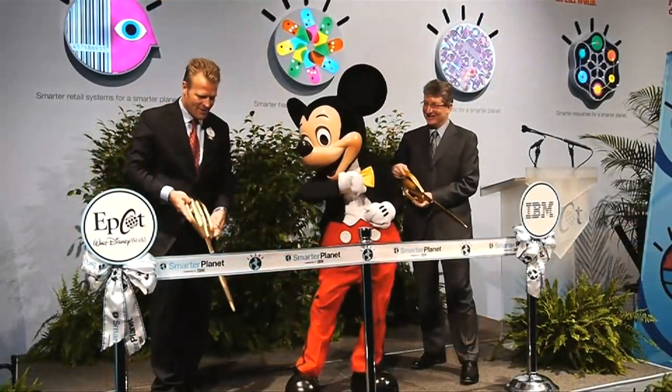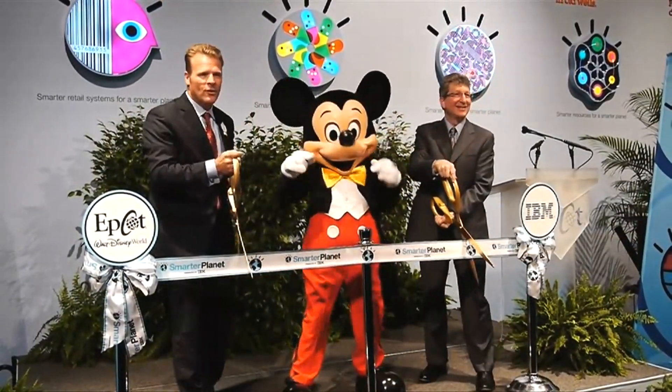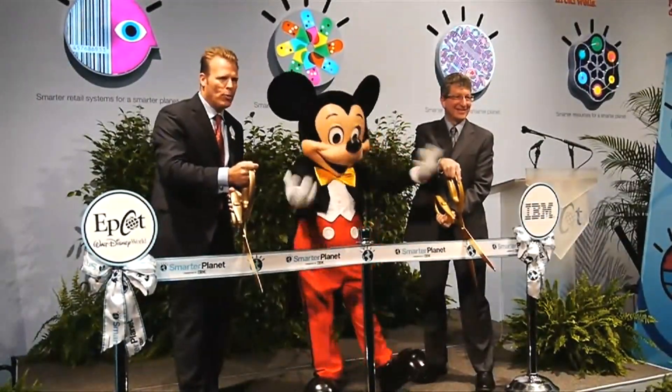Let's do it! One, two, three — Smarter Planet!